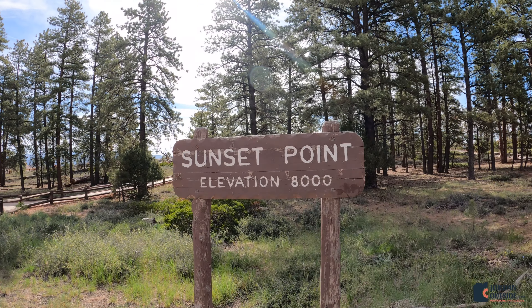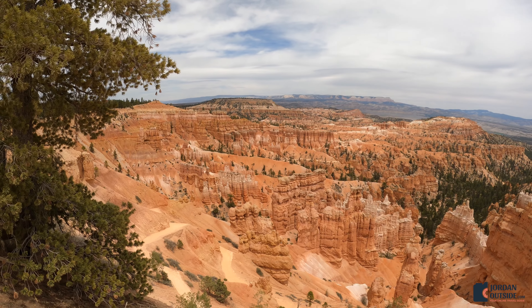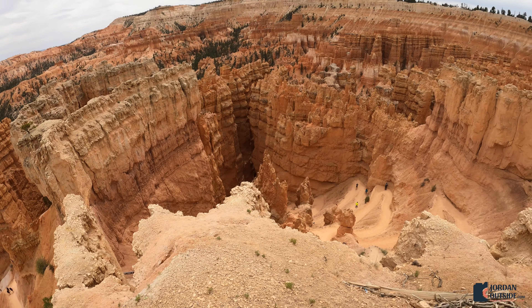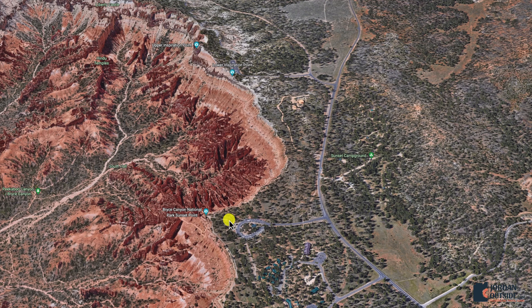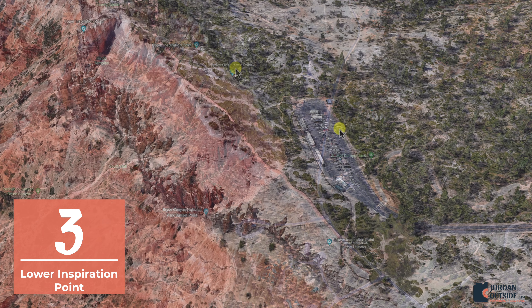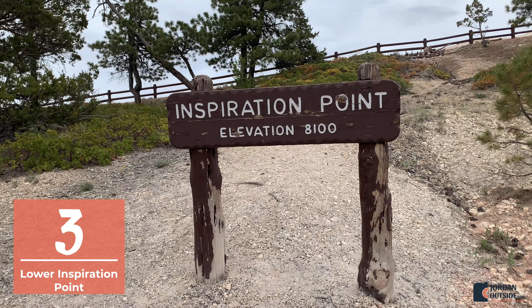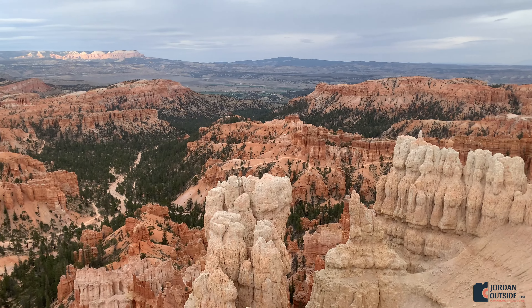We went back and the next overlook is Sunset Point. You just follow the road — all of these overlooks are on the left-hand side of the road. This one is a one-way, so you park and then follow the trail, which is paved the whole way. At Sunset Point you can see Wall Street coming up as part of the Navajo Loop. Then we headed back to the car and our next stop is Inspiration Point.